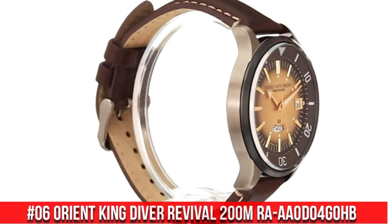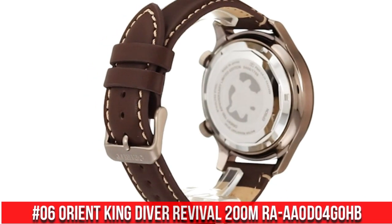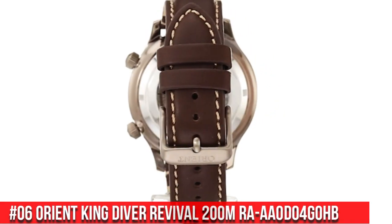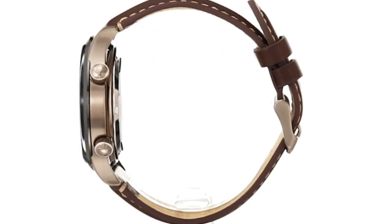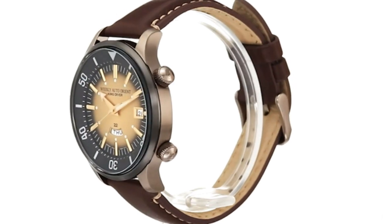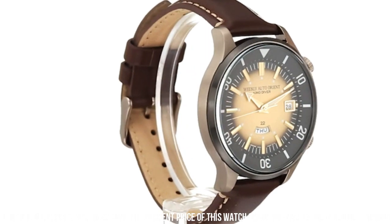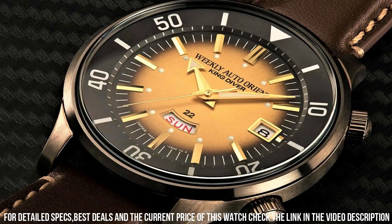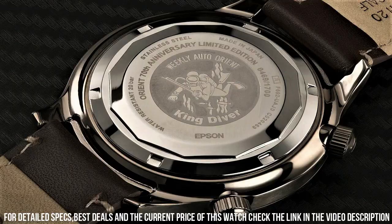Number 6: Orient King Diver Revival 200-meter RA-AA0D04G0HB. Great piece — a classic and beautiful proportion. Dial window material type: mineral. Display type: analog. Buckle clasp. Case material: stainless steel. Case diameter: 43.8 millimeters.